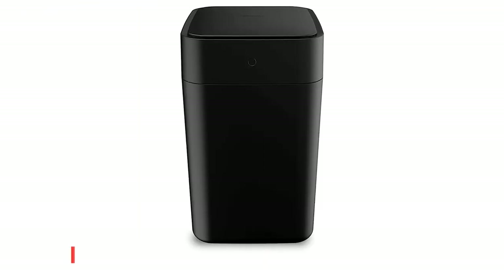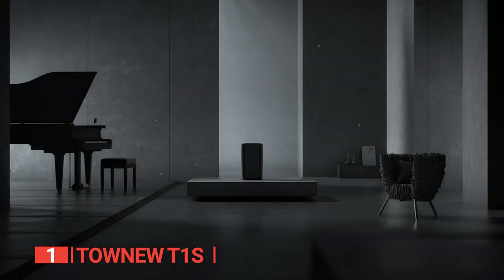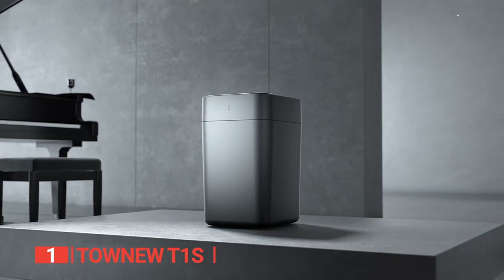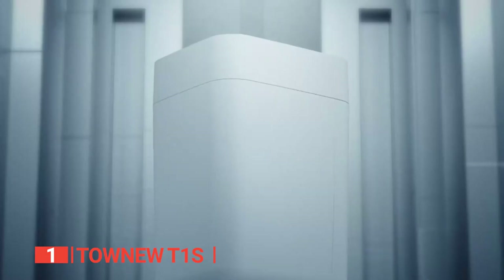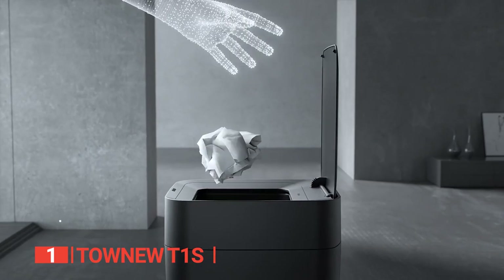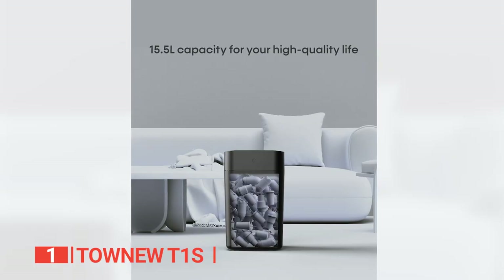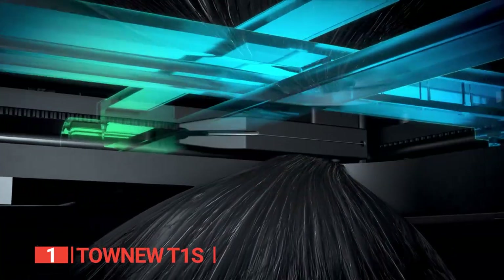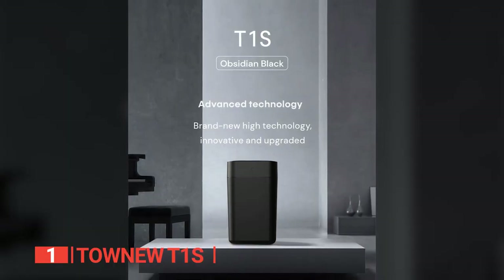Finally, the top smart trash can is the Tonew T1S. Looking for the ultimate solution to avoid touching trash can lids? We proudly present the best smart trash can on the market today. The Tonew T1S features a touch-free motion sensor lid that opens effortlessly as you approach while ensuring air tightness. With user-friendly one-touch operation and a convenient lid opening mode, cleaning has never been easier. This 4.1-gallon capacity can is perfect for storing daily garbage, with a self-sealing feature that guarantees you'll never have to touch dirty objects again.